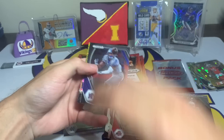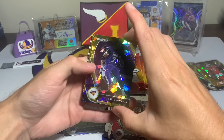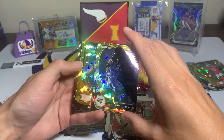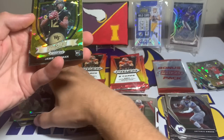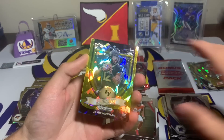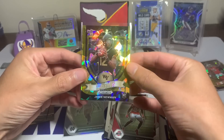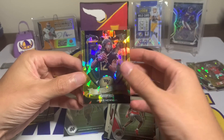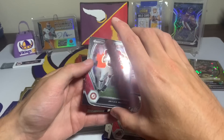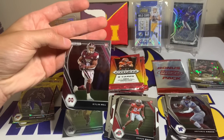Continuing, we have Antonio Gibson, David Johnson with the University of Northern Iowa jersey, and a Jamie Newman crusade. Not the rookie quarterback we're hoping for, but I almost got a one-of-one of Jamie Newman on eBay — a Chronicles one-of-one that went super cheap. Then Jalen Waddle and Kylan Hill.